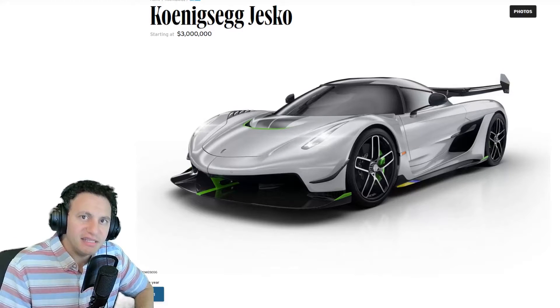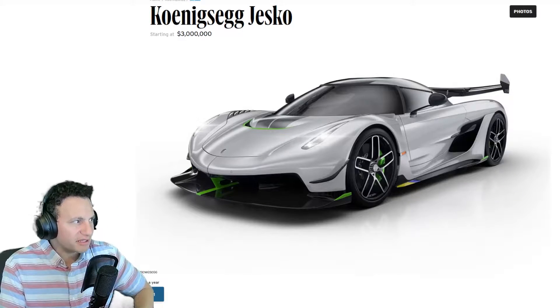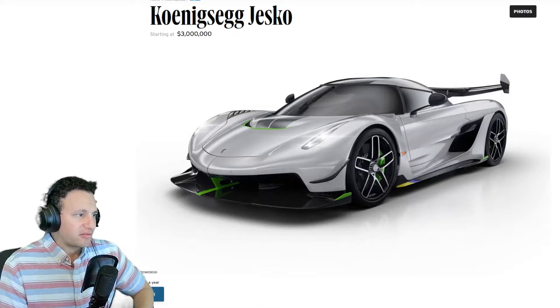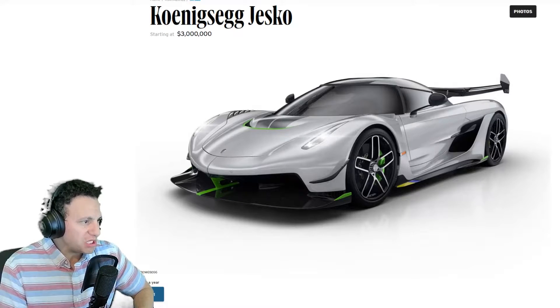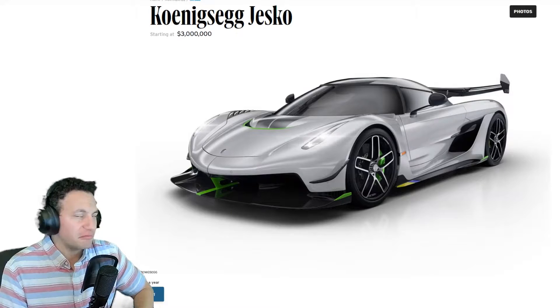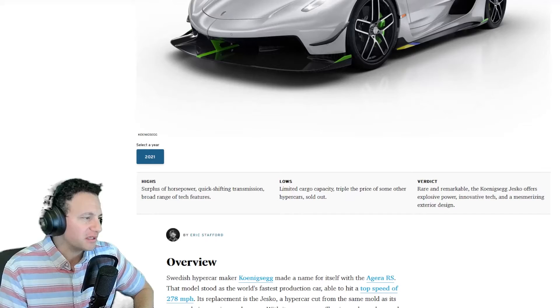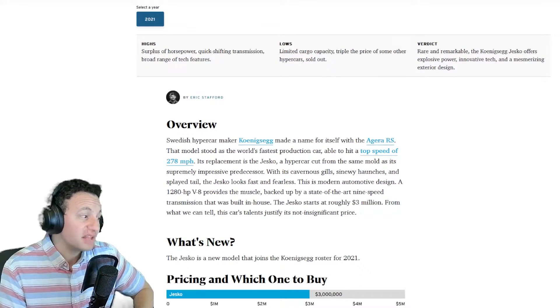Hey everyone, welcome to Talk Daily. My name is Eddie and today we're going to be talking about the Koenigsegg Jesko. It's a three million dollar machine and before you say anything, it's all sold out — sorry, there's none available for you.